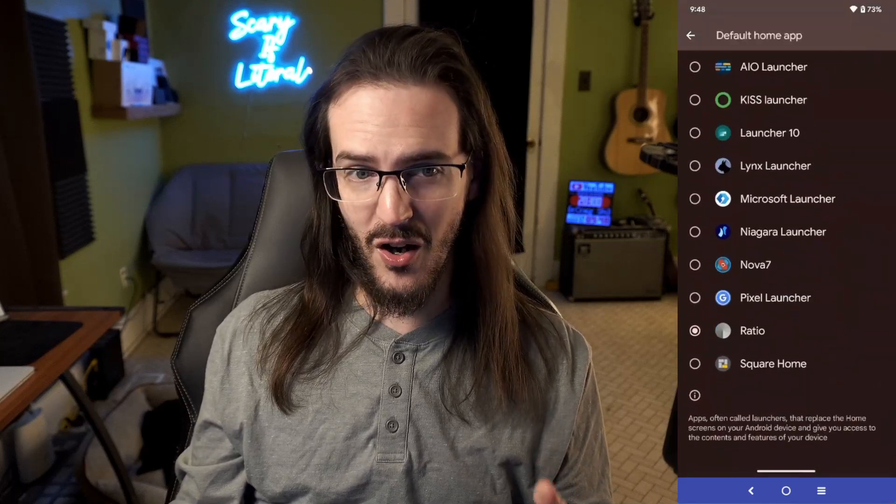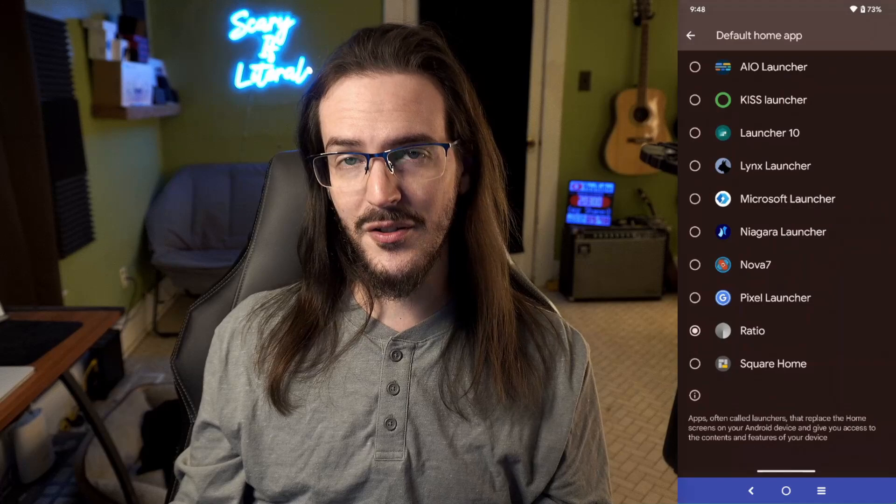That is pretty much all the launchers I was going to talk about. Those are my favorite launchers to use for this next year. I'm sure there are some that you use that I didn't mention — drop those in a comment below so other viewers can check them out and tell us why that launcher should have been in this video. If you're new here, subscribe so you don't miss out on more cool videos like this. I'll see you guys on the next one. Stay nerdy, my friends.